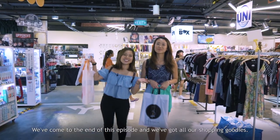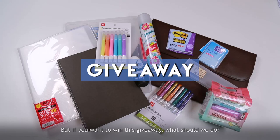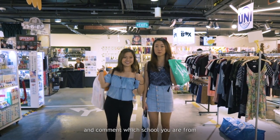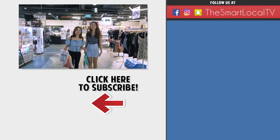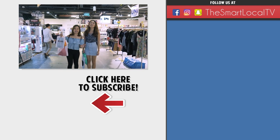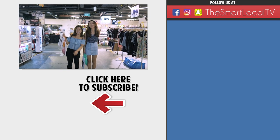We've come to the end of this episode and we got all our shopping goodies. If you want to win the giveaway, like this video, subscribe to The Smart Local, and comment which school you're from and what your favourite poly essential is — then we'll pick a winner. Make sure you catch other Pretty Smart episodes, and don't forget to like, share and subscribe. Till then, take heart, be kind, and I'll see you guys next time. Bye!